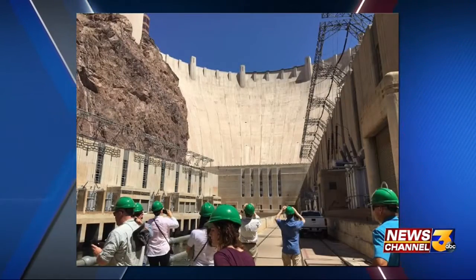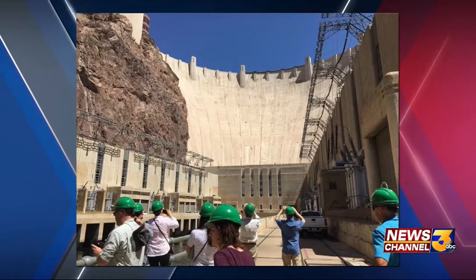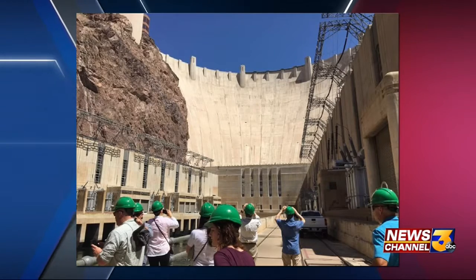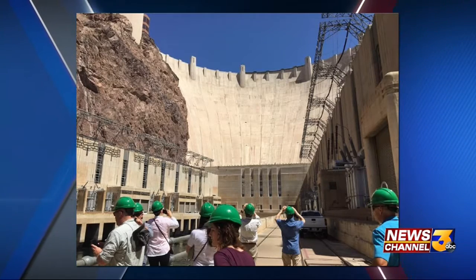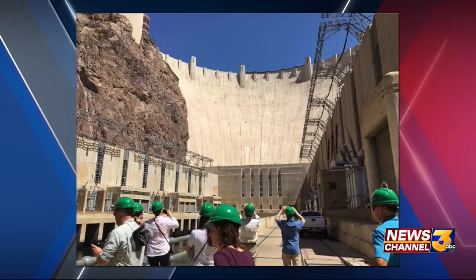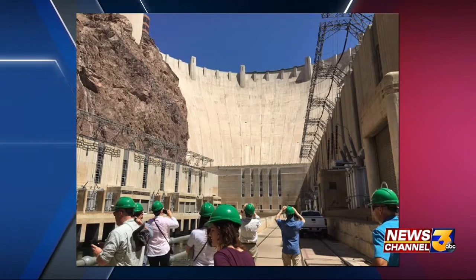One of them was actually Hoover Dam. We got to go on a hard hat tour all the way down to the bottom to look at the power plants at Hoover Dam and the dam itself. The reservoir, Lake Mead on the other side, is at near historic low levels, and so we talked about the implications that could have in the future for us. That was really important.